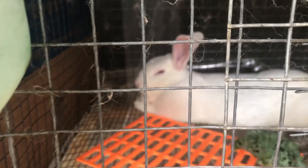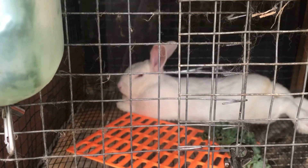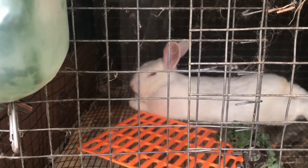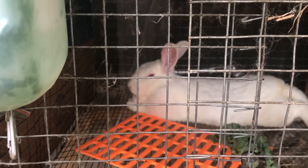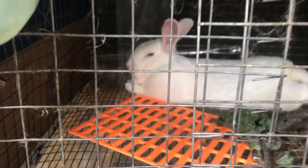This is dad over here — this is Forrest. We believe that Forrest is a New Zealand something cross. We're not 100% sure. He was given to us and the person that gave him to us wasn't sure.